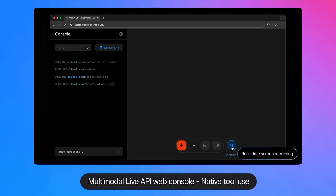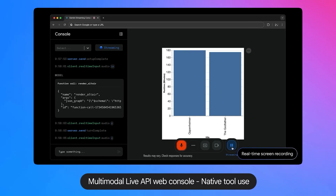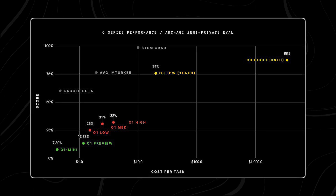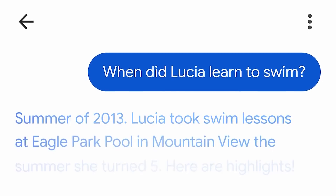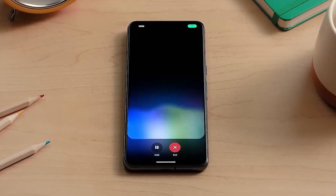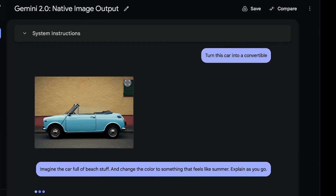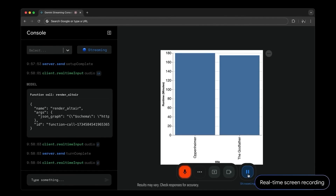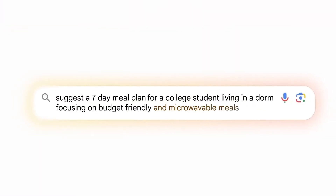Google's decision to release Gemini 2.0 Flash Thinking for free during its beta phase represents a seismic shift in the AI industry. Unlike OpenAI's premium models, where costs can range from $20 per task in low-compute mode to $3,500 per task for high-compute operations, Google's approach eliminates financial barriers for accessing advanced AI capabilities. This strategic move democratizes AI, making it accessible to smaller developers, researchers, and businesses that previously couldn't afford high subscription costs. By prioritizing inclusivity, Google is forcing competitors to reconsider their pricing strategies while expanding the potential user base.